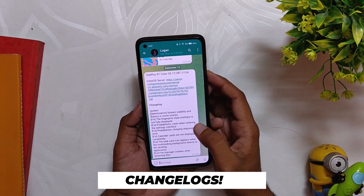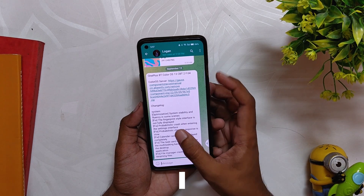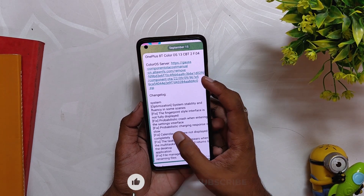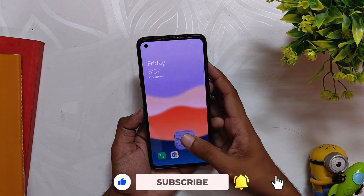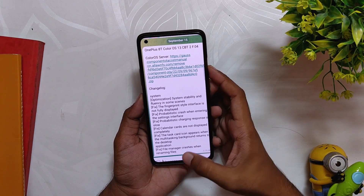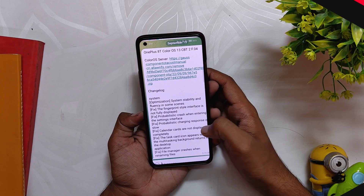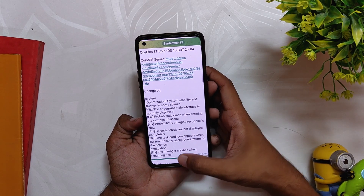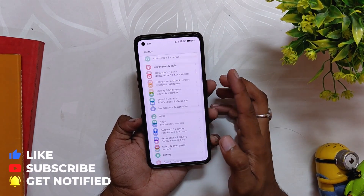Let's quickly talk about the changelog for this build. All the changes are system-only. The first changelog says it optimizes stability and fluency in some scenes — the phone does feel amazing, and I'll give an update in my full review video. The next fix is regarding the fingerprint style interface not being fully displayed — I did not face any bugs regarding the fingerprint scanner. Another fix is around a crash, and again I never faced this issue, but it's good that OnePlus fixed it.